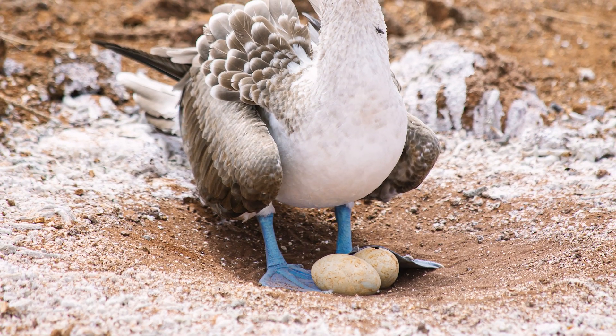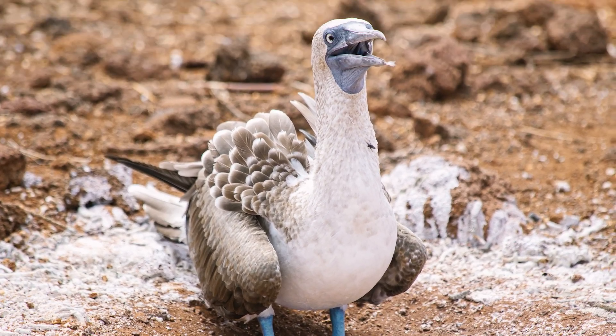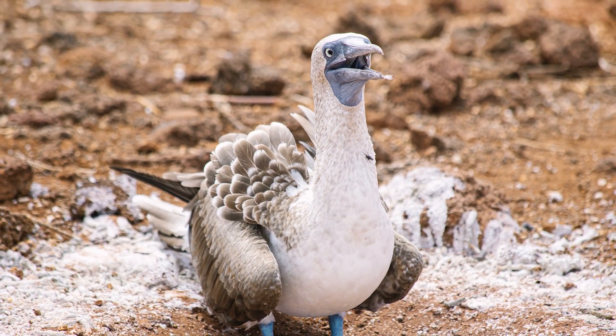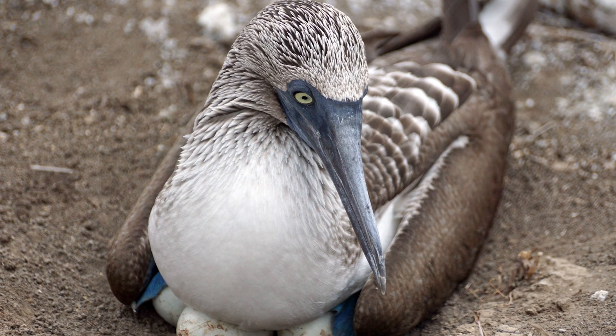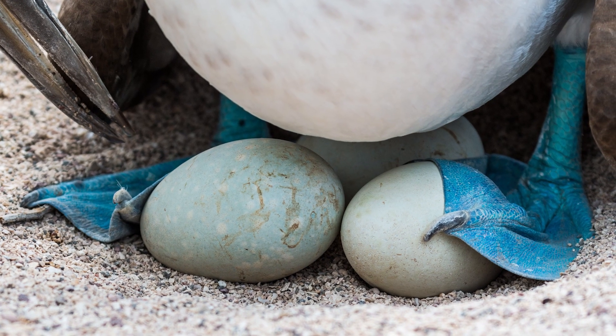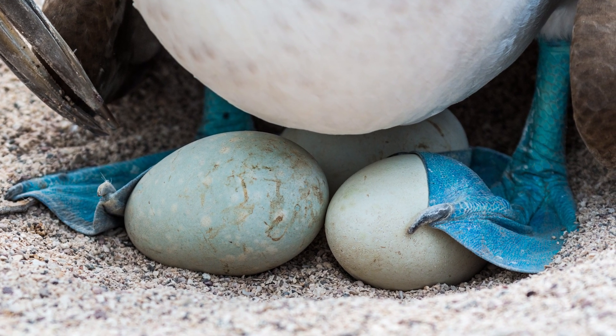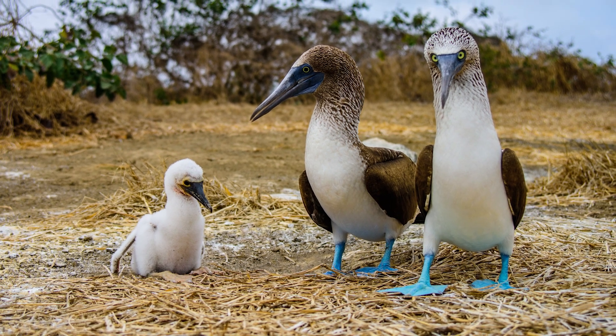Boobies lay their eggs on bare ground and then surround them with a wall of poop! Yeah, that's not snow laying around on the ground. The booby lays one to three eggs at a time, each about five days apart. After each egg is laid, it is immediately incubated and kept warm by the booby's feet. With rolling hatch times, this process can take up to 45 days total.